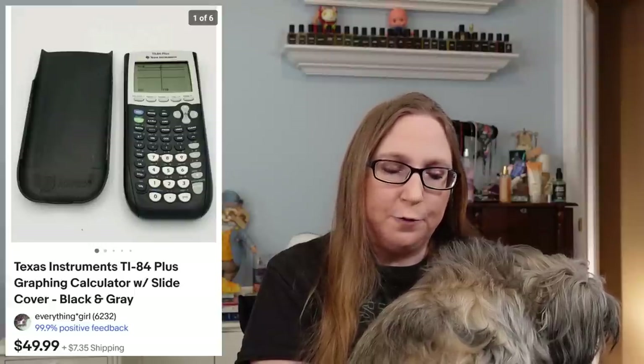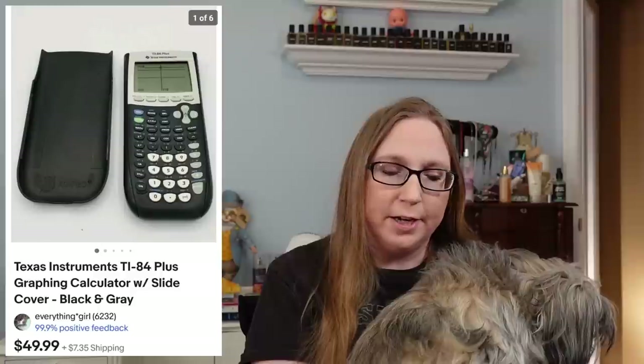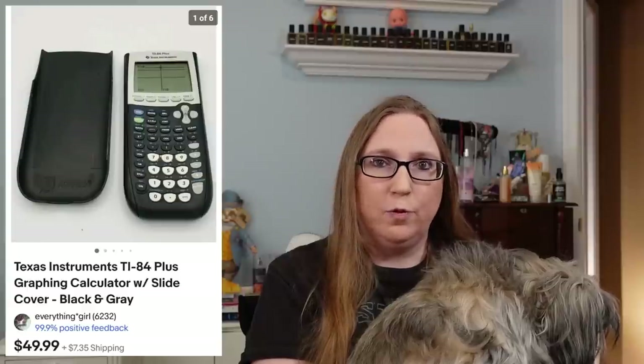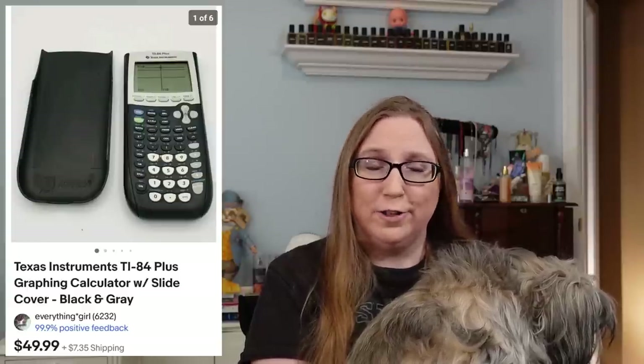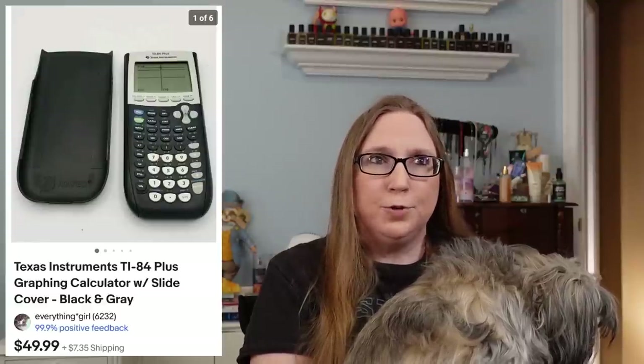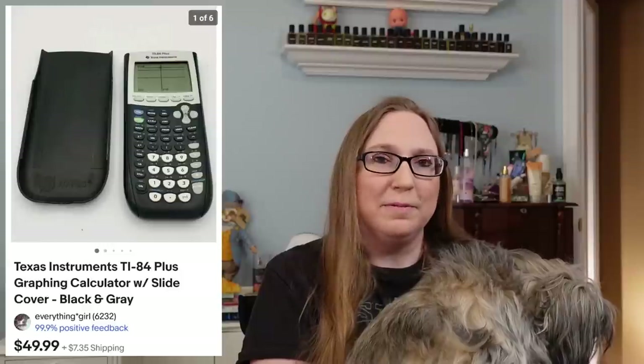I sold a TI-84 graphing calculator for $49.99. I'm pretty sure that came from a yard sale. Typically these calculators sell really well and very fast, especially if you're only picking them up for a couple bucks or 50 cents at a yard sale. There is one user on eBay who buys a lot of graphing calculators — if you list them at just the right price, as soon as you list them they buy them. If you've ever sold one, you probably know what I'm talking about.